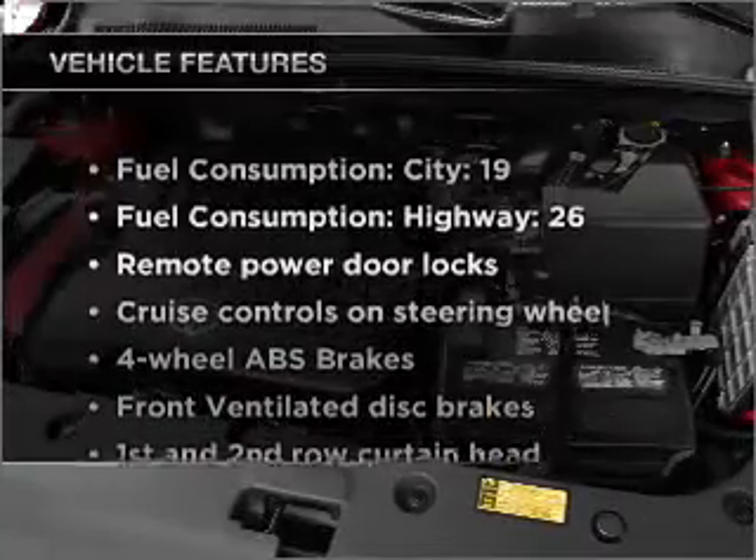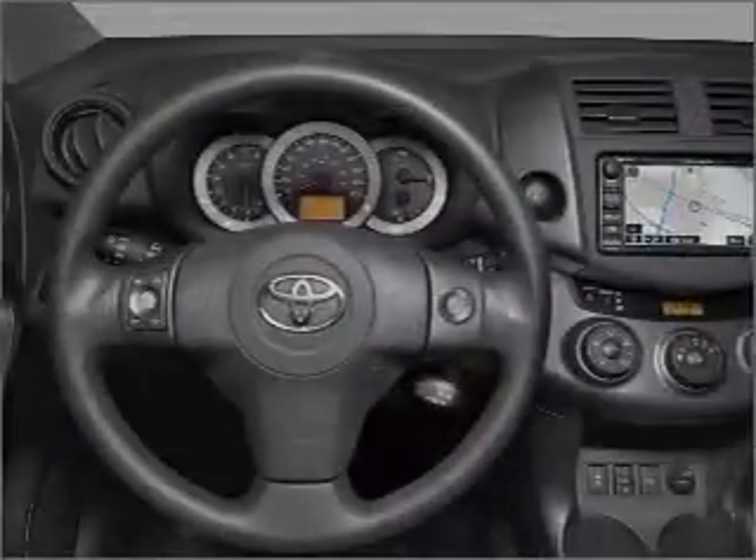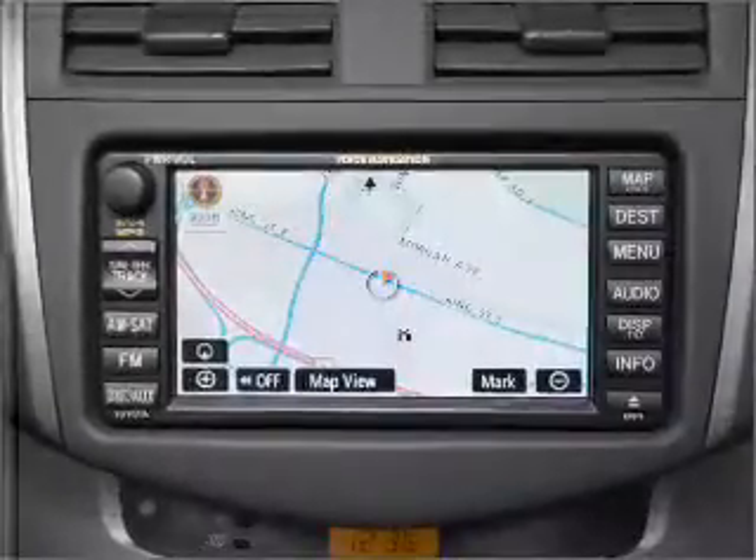Plus enjoy these notable features included in this vehicle: power door locks, power windows, power steering, cruise control, power mirrors, an alarm system, an AM FM stereo with a CD player, and an adjustable tilt steering wheel.